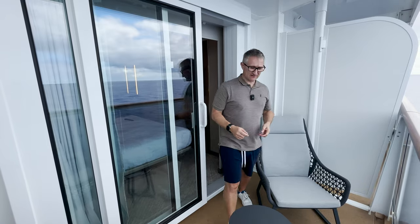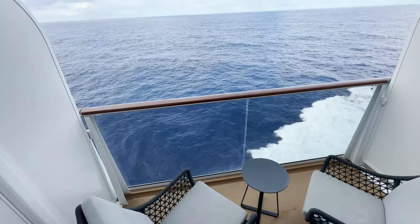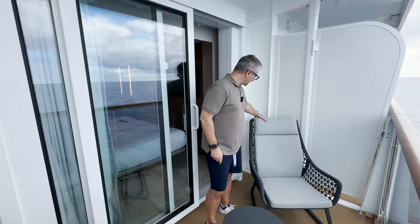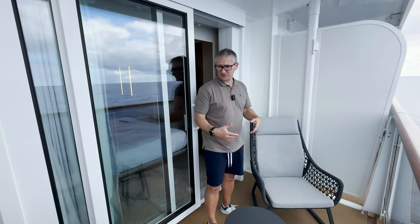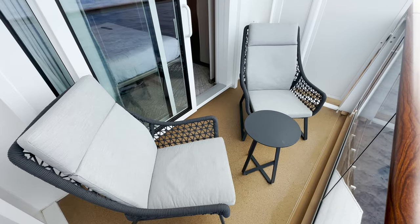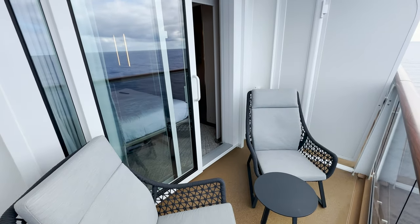Here we are on the balcony. For a modern cruise ship this is a really good-sized balcony — it's quite deep. I really like these chairs; they're not the usual basic chair you would get on a balcony. Some thought has gone into it and you've got a nice table, but it is really roomy out here.